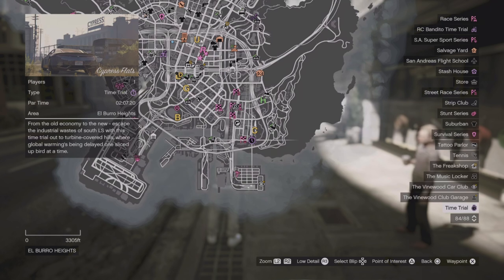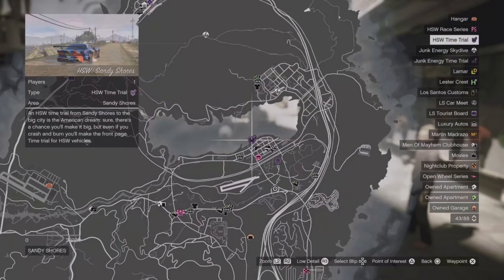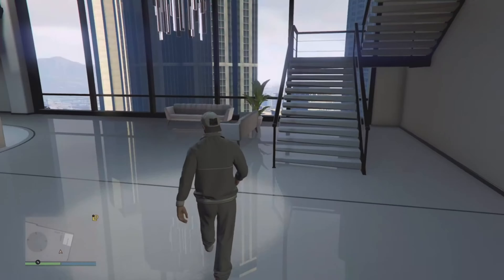We also have another way of making money this week — the time trials. This is going to be your regular time trial worth $100,000, and then we have the HSW time trial up in Blaine County worth $250,000. So if you have an HSW vehicle, definitely get both of these done — that's $350,000 and it only takes about 10 minutes for both of them put together.